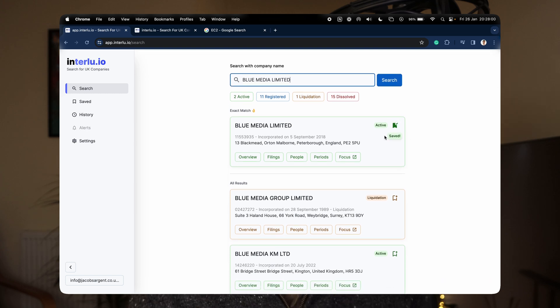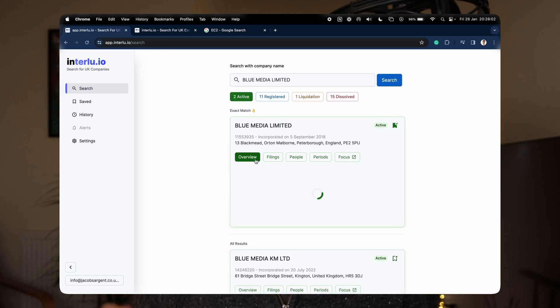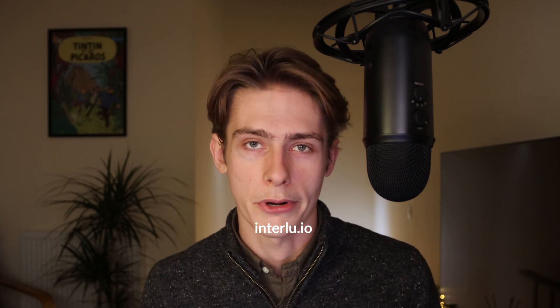Let me tell you what Interlu is. It's basically a product that lets you search, save and manage UK companies quickly and easily. If this sounds like something you'd be interested in, head to interlu.io and there'll be a bit more information about the product there.